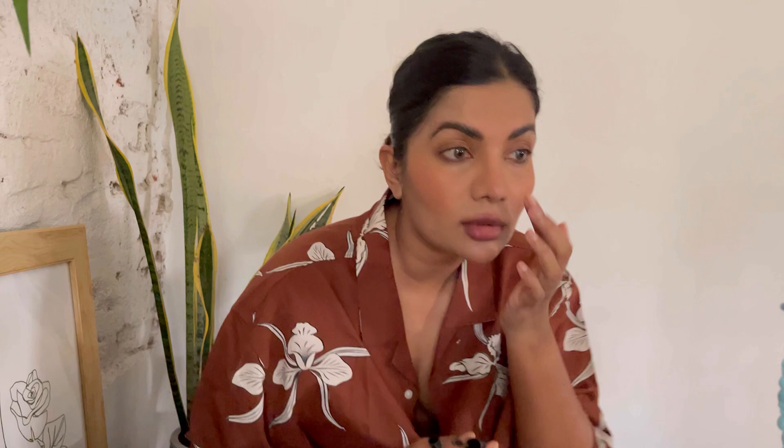Then we have a little bit of a brow situation. I've got my MAC Brow Gel, which I use to just get everything brushed and under control. Then I tend to go in with the brow pencil — this one is from Maybelline — and I just sort of get close and fill in.